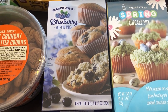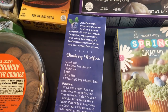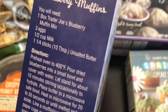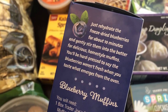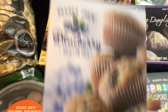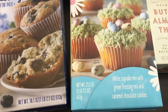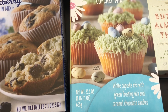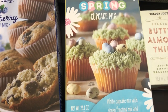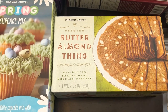Their blueberry muffin mix is new so I grabbed some of that — I love blueberry muffins. I usually get the mix from Aldi. The difference between the Aldi one and this one is that these come with freeze-dried blueberries that you have to rehydrate. They also had a spring cupcake mix that I wanted to give a try. It comes with white cupcake mix, caramel chocolate candy eggs, and frosting. I also love these butter almond thins — so does my husband. A nice little treat for us.